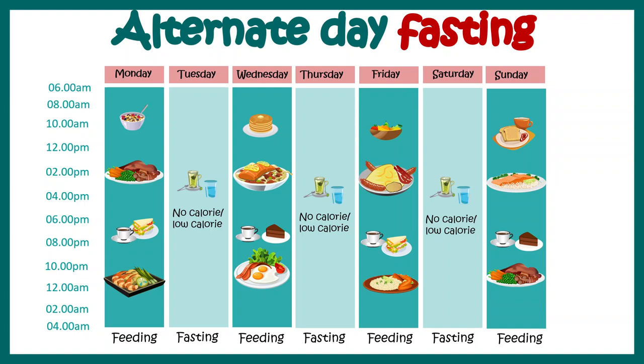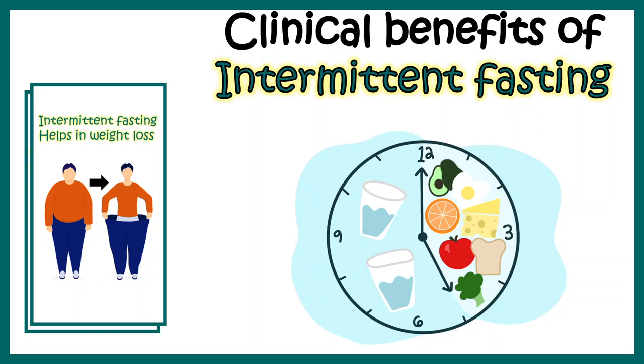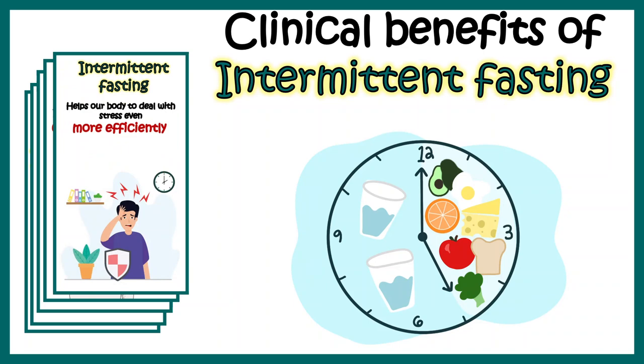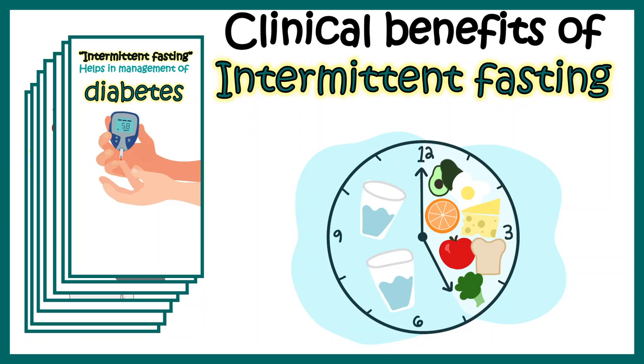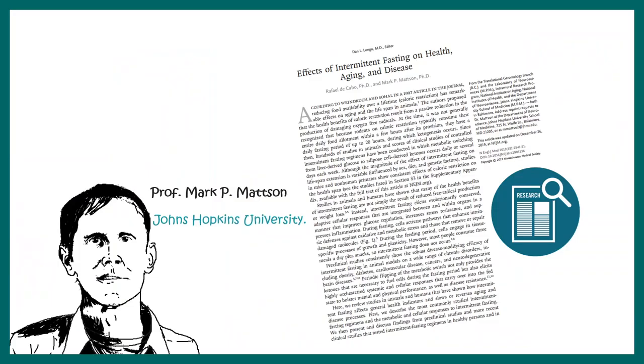All of these paradigms have their own benefits. In this video we'll focus on the clinical benefits of intermittent fasting — how it helps reduce weight, increases lifespan, benefits cardiac health, improves stress resistance, improves cognition, and aids in disease management like diabetes. These benefits are based on a review article published in the New England Journal of Medicine by Professor Mark P. Mattson from Johns Hopkins University.